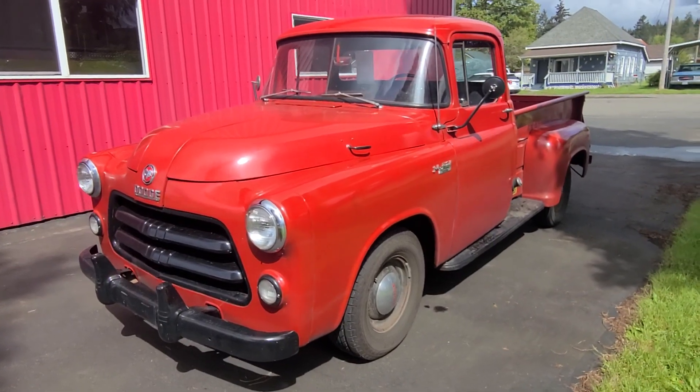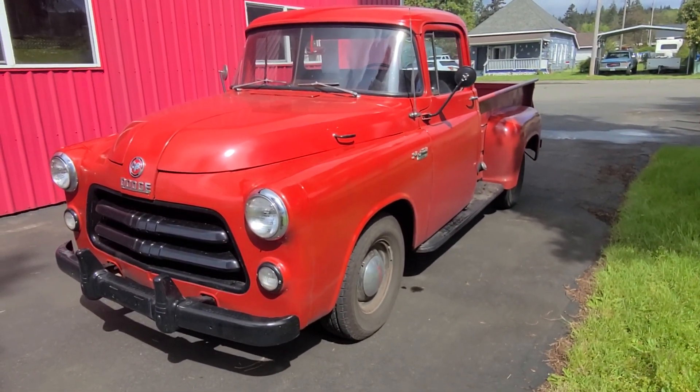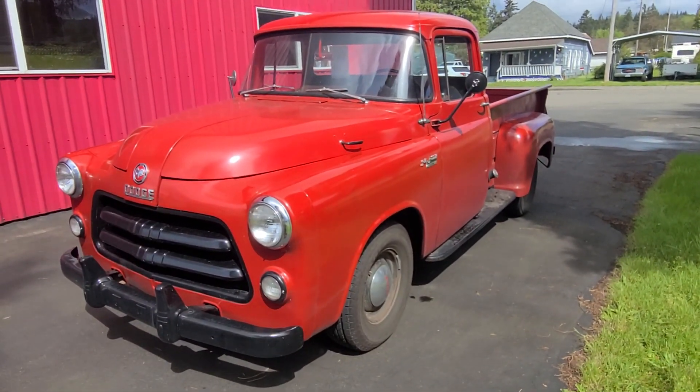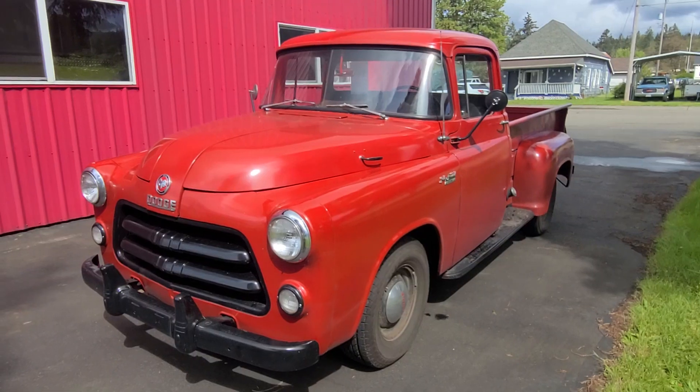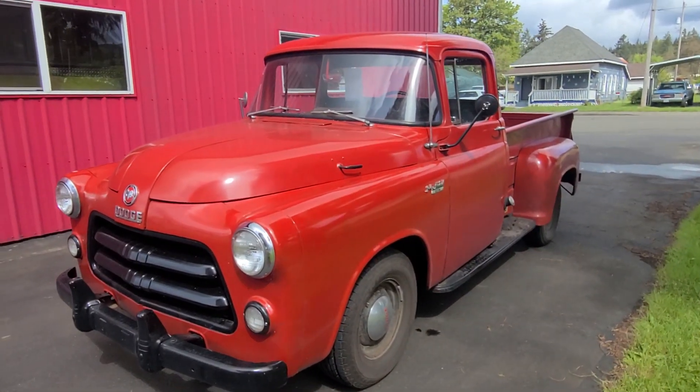I've been driving this truck a little bit around town and it runs and drives really nice. The body is in good shape and the paint is very decent. This isn't Pebble Beach, but it's a very, very great example of this truck.